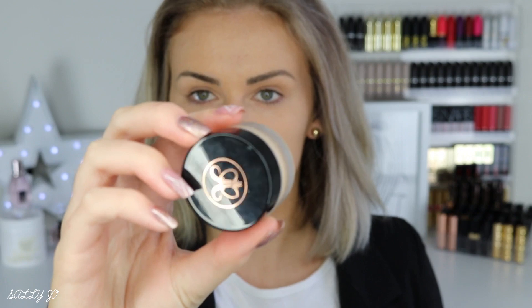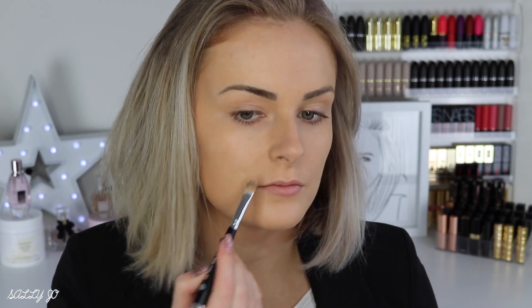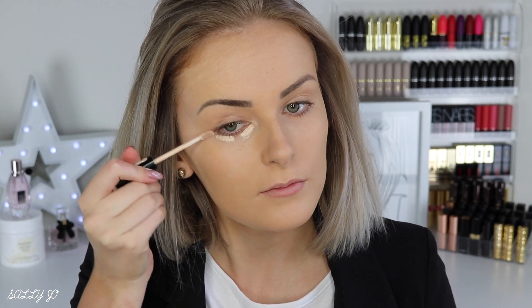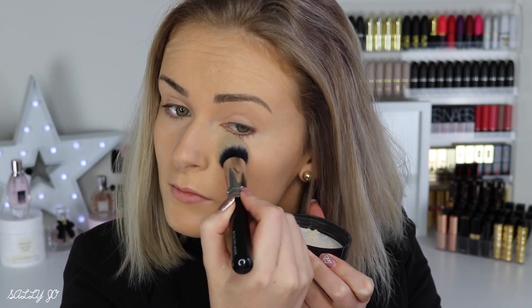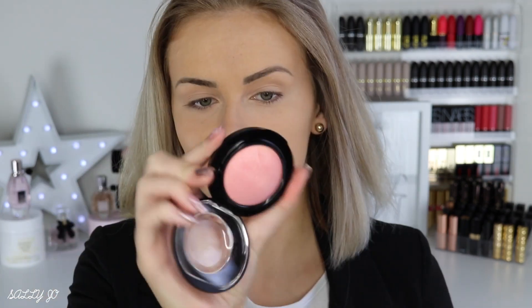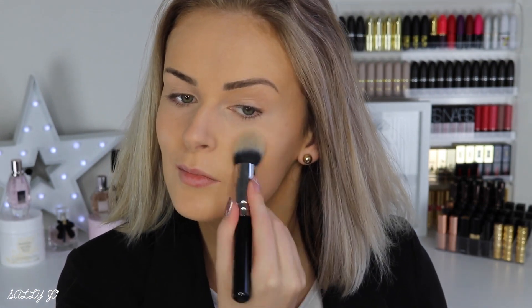Filling in any blemished areas with a bit of concealer, because that definitely doesn't make me feel confident when I've got blemishes peeking through. Under eye concealer of course — you can see the difference it makes. I'm not loading on heaps, just a tiny bit, and then setting down at the eye area only with some powder, just so it doesn't crease. You don't want to powder your whole face — you can if you want, but it's more time-consuming.